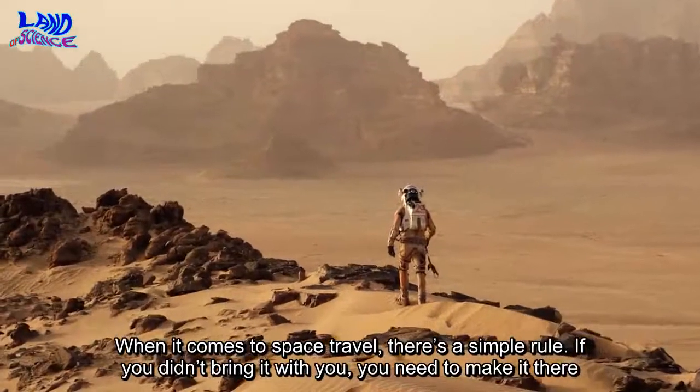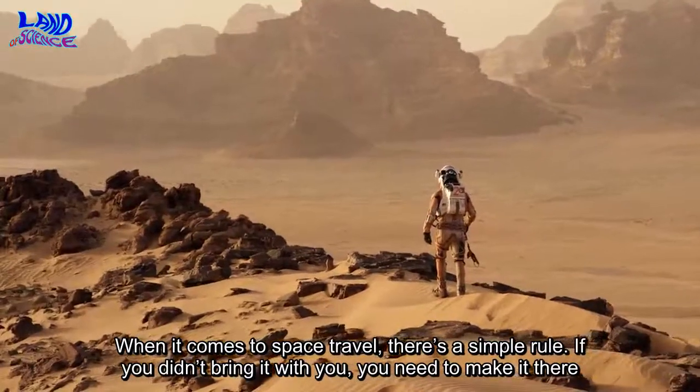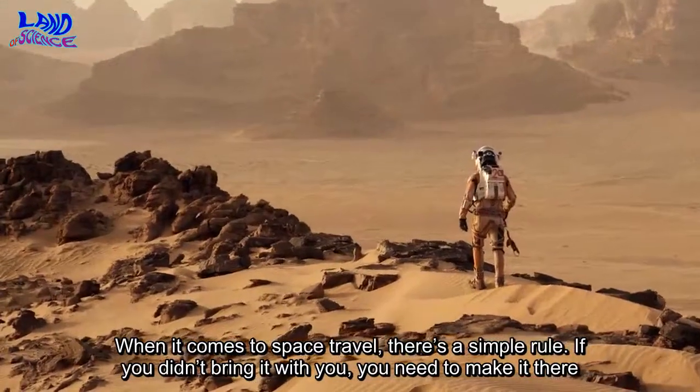When it comes to space travel, there's a simple rule: if you didn't bring it with you, you need to make it there.